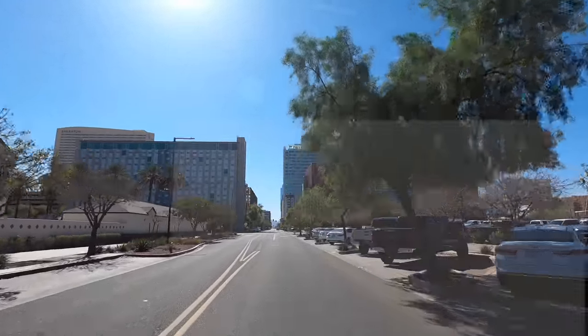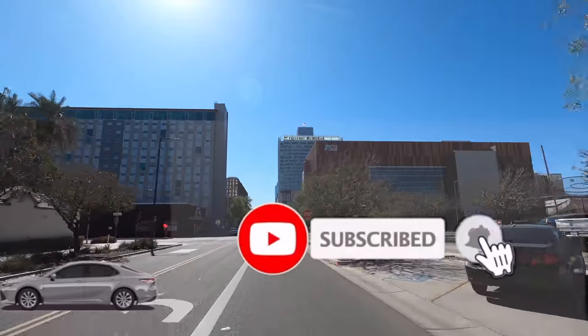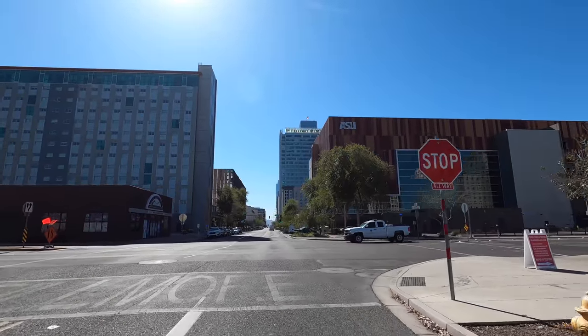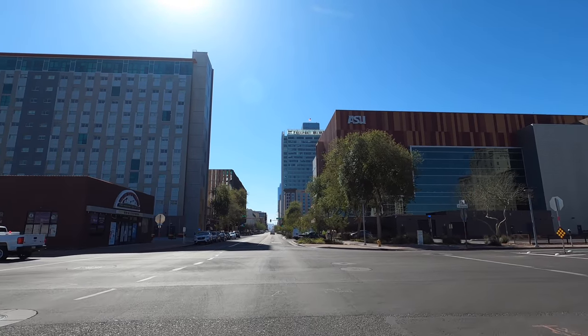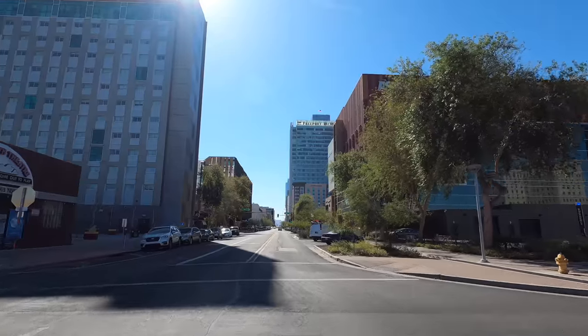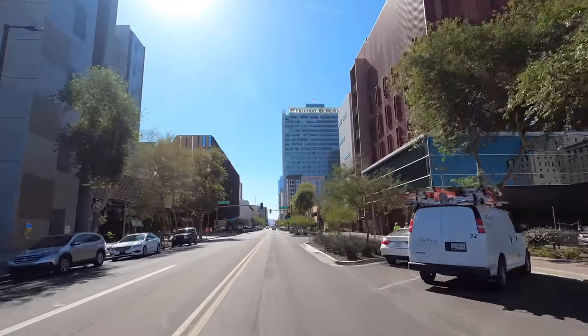If you haven't had an opportunity yet to subscribe to Dewey's World, please click the like button and the bell — that'll keep you up to date on the latest tours and drives from around the Phoenix area as well as the Southwest. Also check out the other video, part one of this drive, to get up to speed.